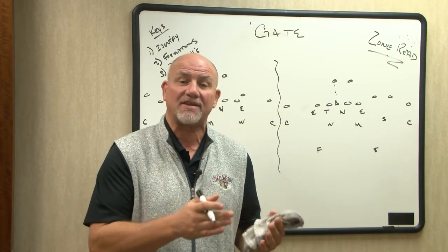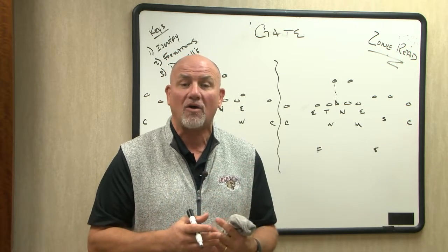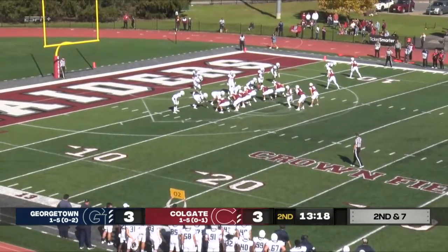This is a chance for Lafayette to go up there, get some identity back, follow up and play well, and get something going for the last three games of the year. Today we want to talk about Colgate.